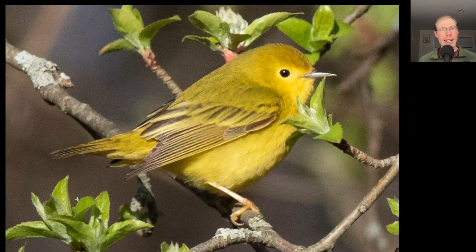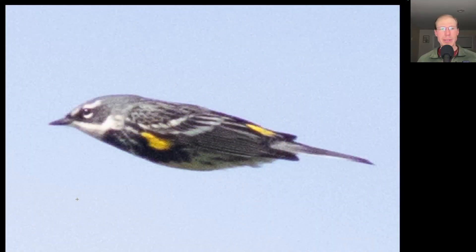Here's a warbler that — if I gave you one word to describe this bird, what would you say? Probably yellow, because this is a yellow warbler. Here's a warbler in flight with a bit of a black mask to the face, yellow highlights on the side, and a yellow rump — because this is a yellow-rumped warbler.